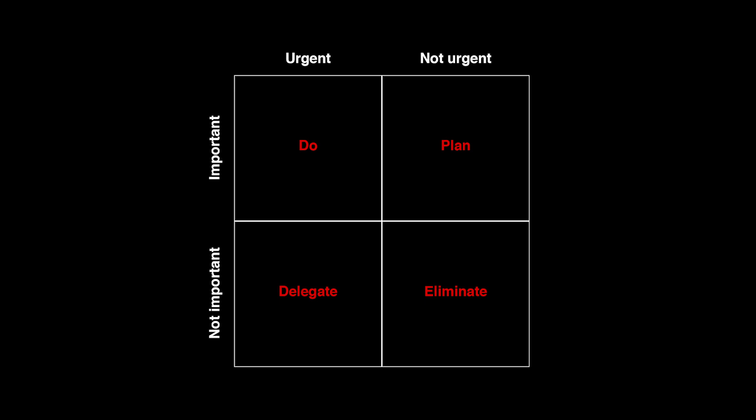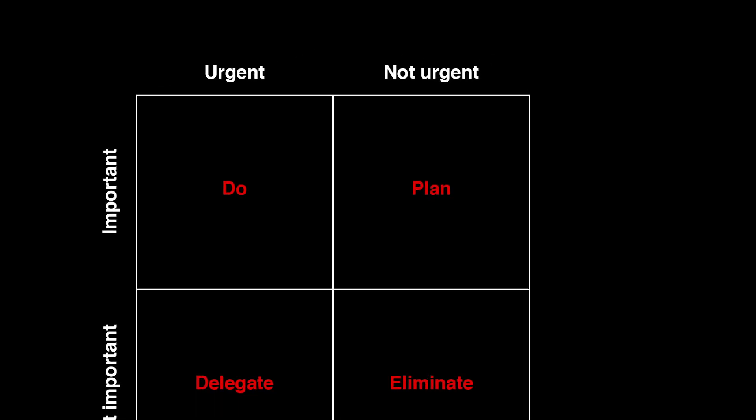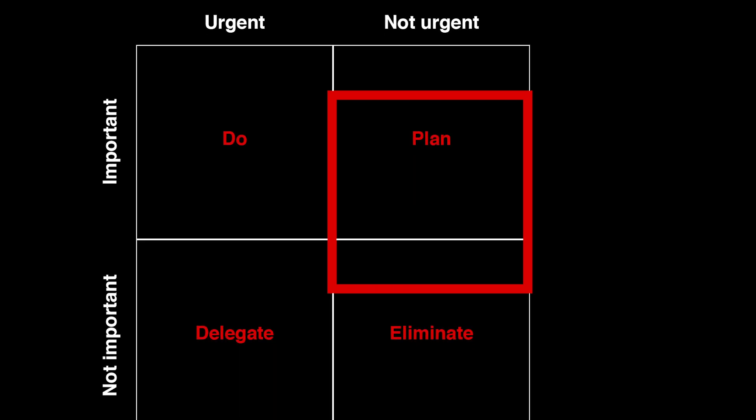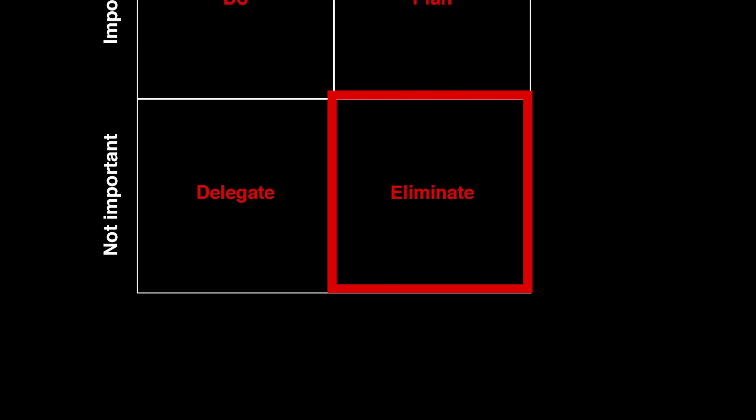The matrix has importance on the Y axis and urgency on the X axis, giving four quadrants. The first quadrant is Plan — upper right corner, important but not urgent tasks. Those are things you need to schedule: get them on the calendar, to-do list, and so on. The second quadrant is Eliminate — bottom right corner, not urgent and not important. These things just don't matter; you can simply ignore them.